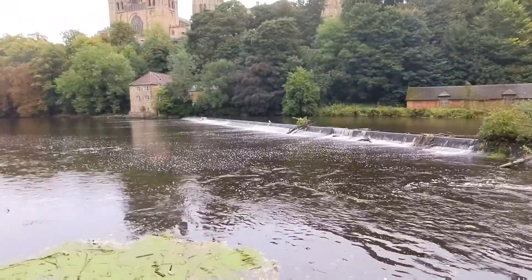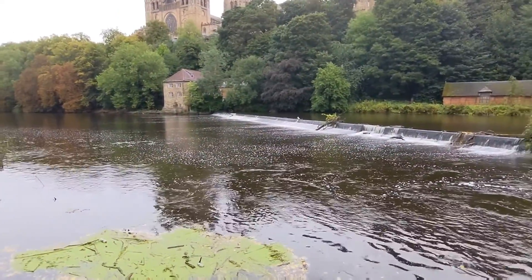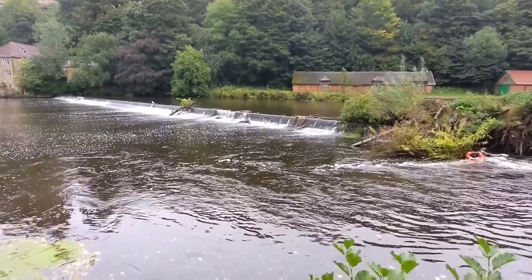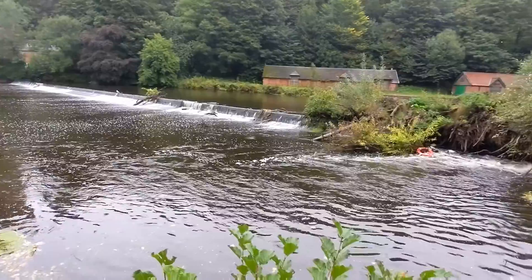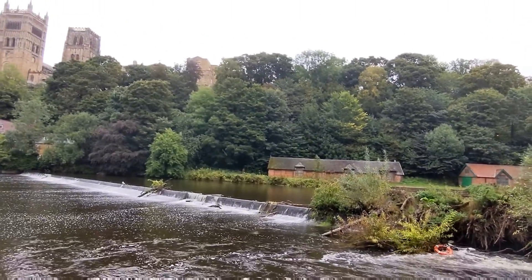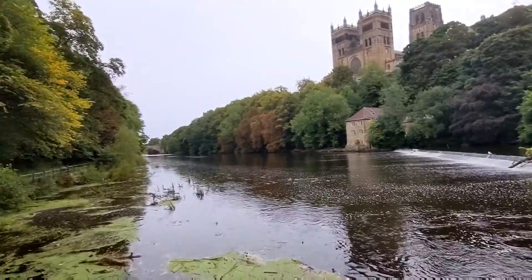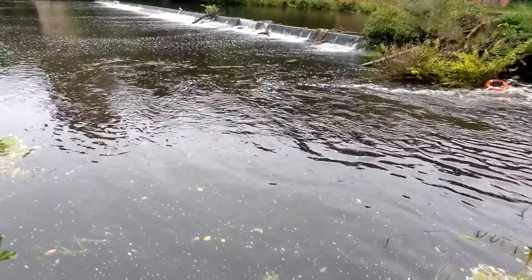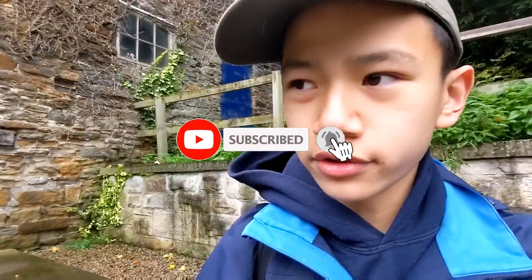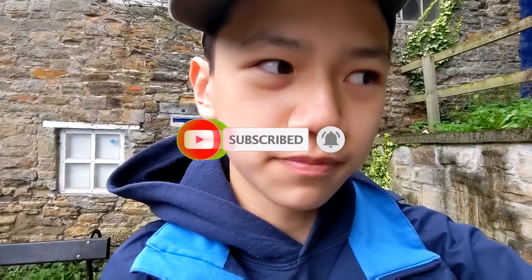Can you hear this? It sounds like waves at the beach — it's a waterfall. It's a little bit rainy. Over here is a cathedral. I'm going to end the video here, so thank you for watching. Be sure to hit the subscribe button, the bell button, and smash the thumbs up. I'll see you in the next video, peace.